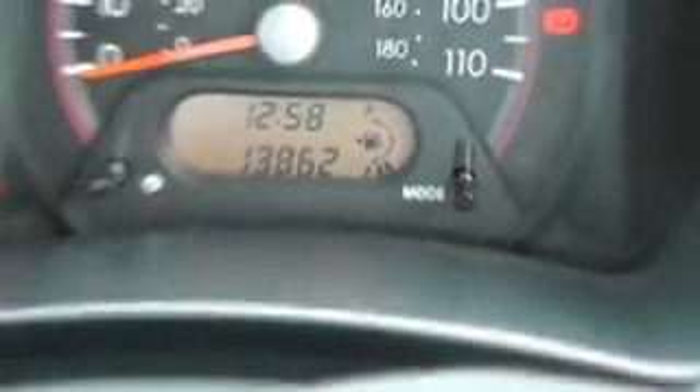The interior is nice inside, showing no sign of any wear and tear or scuffs or scrapes. And as you can see, the mileage on the car is 13,862.